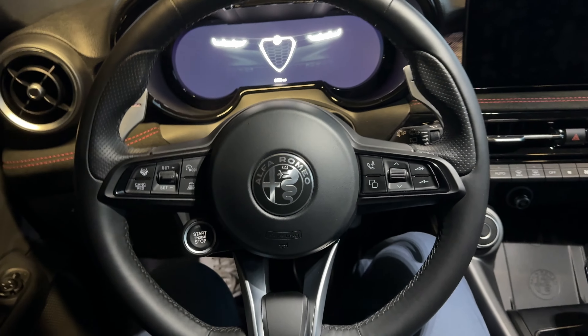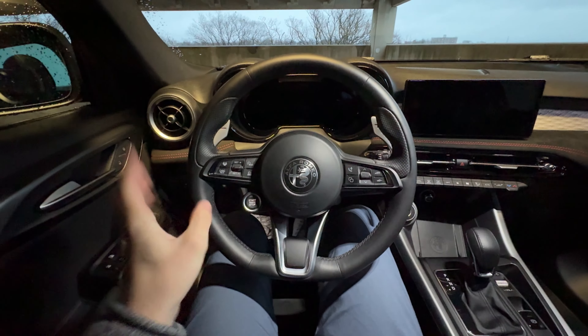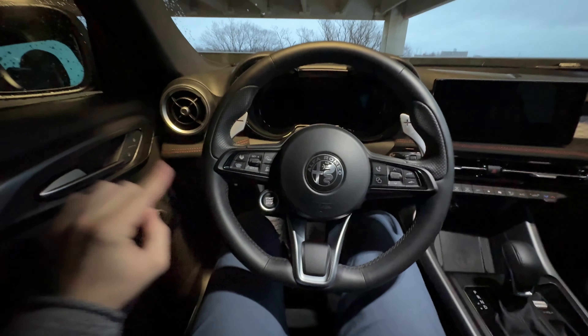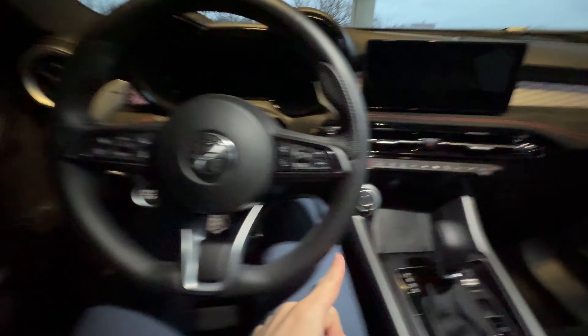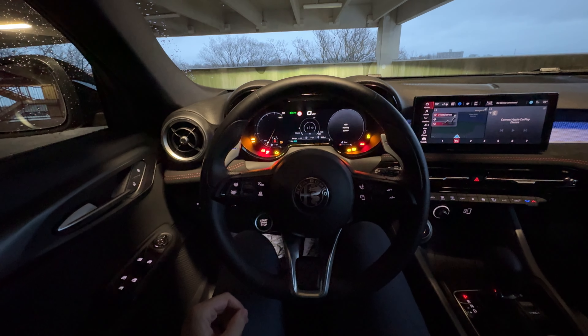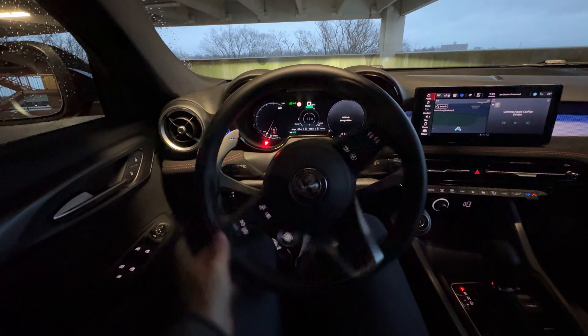I do have keyless access on the Tonale — there's a touch panel back here to open the door, and you close it with this button. Power folding mirrors as well, which is nice. That material carries over to the doors. We do have some harder plastics up here; it is a little bit more soft touch but not super premium.